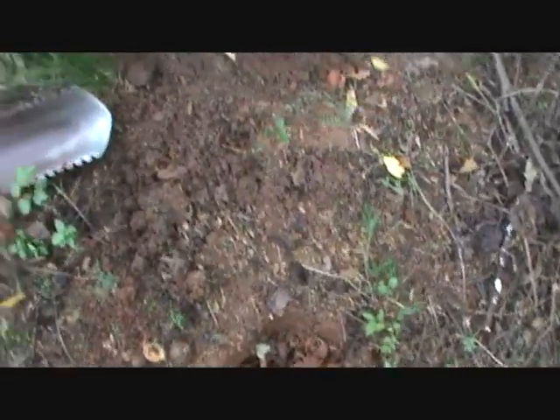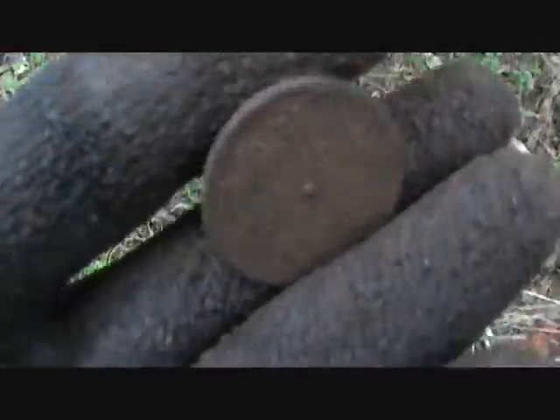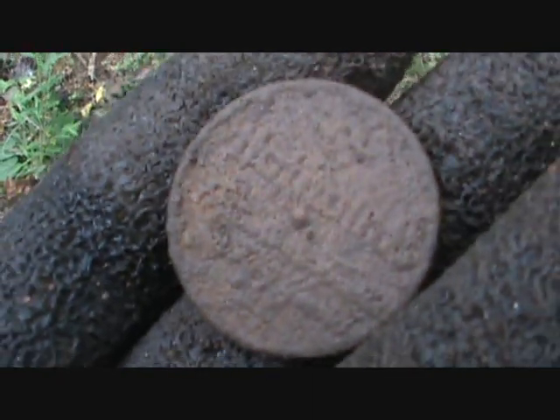It's right beside that car. Wow, unbelievable — it has some writing on it. I want to clean it up and get back to you in a second.